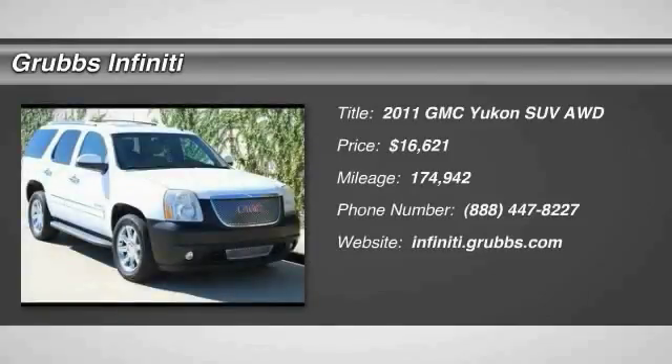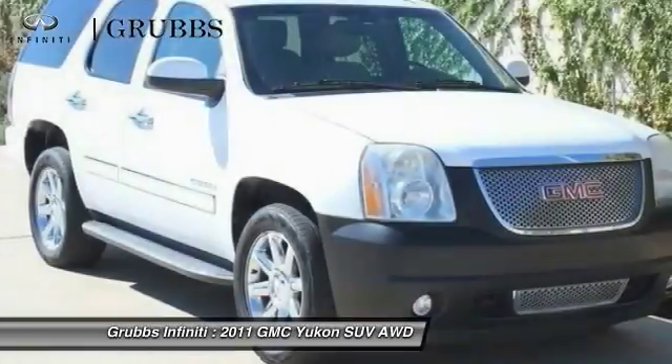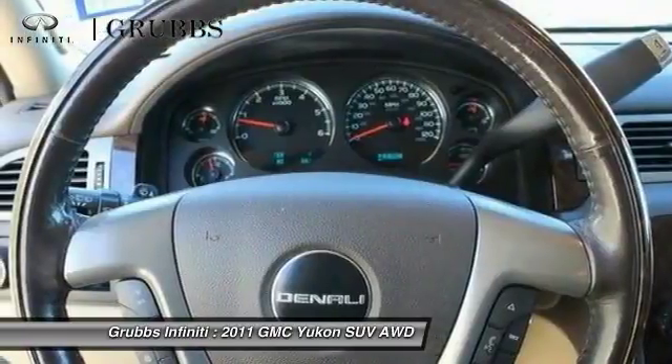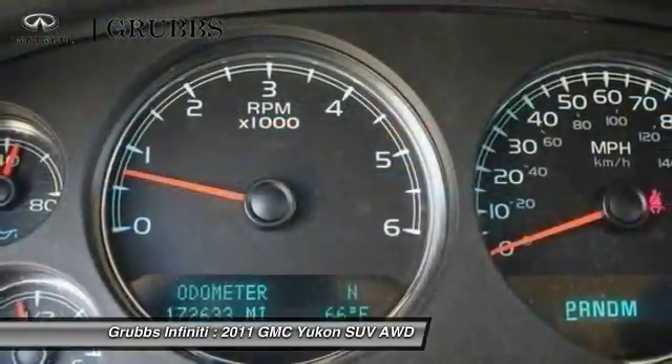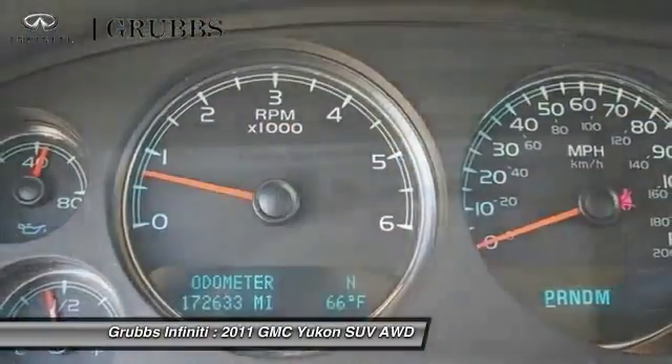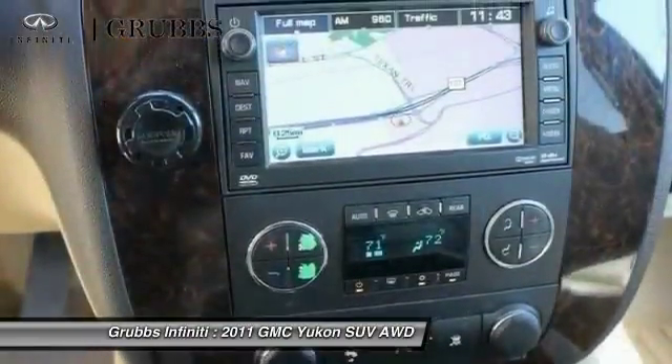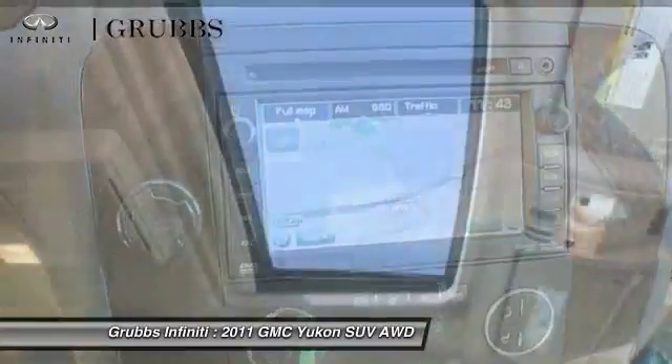Take a ride in a 2011 Yukon. Peace of mind comes standard with GMC's 100,000 mile five-year powertrain warranty and Yukon's five-star frontal crash test rating. Boasting a Vortec 5.3 liter V8 with active fuel management and flex fuel, Yukon is agile and capable.